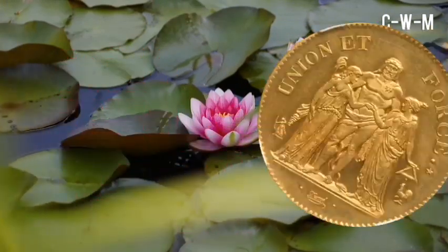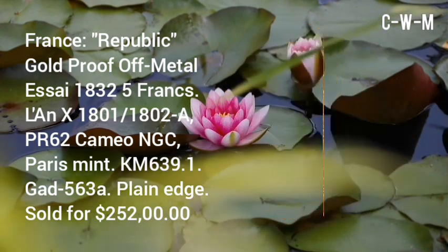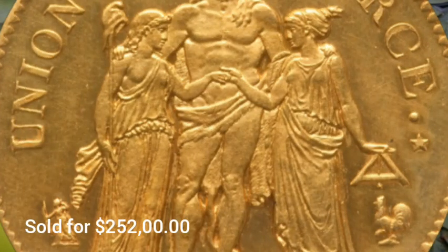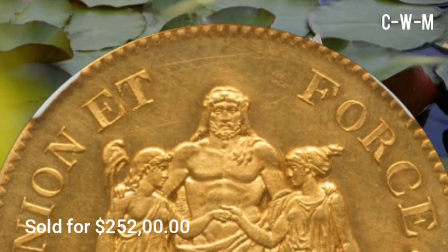This coin is from France — a Republic Gold Proof metal, 5 Francs, Louis X, 1821. The greatest PR62 Cameo grade by NGC, this coin was made at the Paris Mint. The catalog number is 639.1, the weight is 41.86 grams, it has a plain edge, and it is by Augustin Dupré.